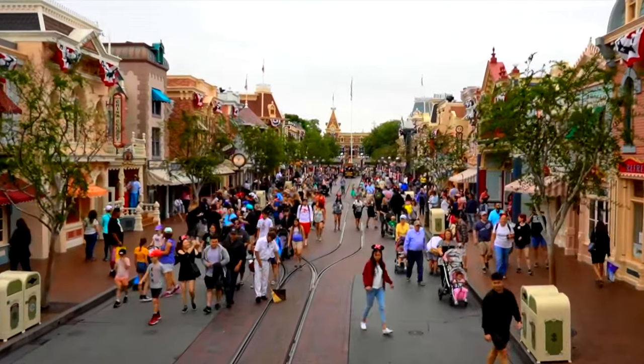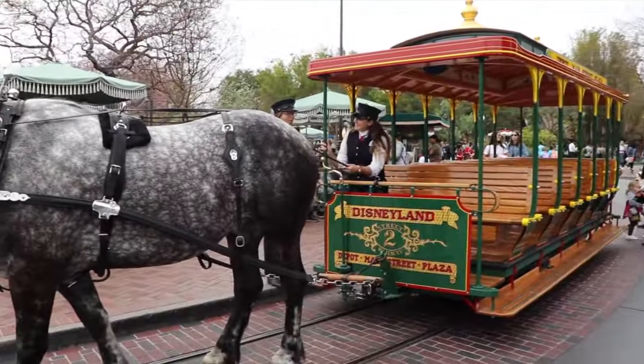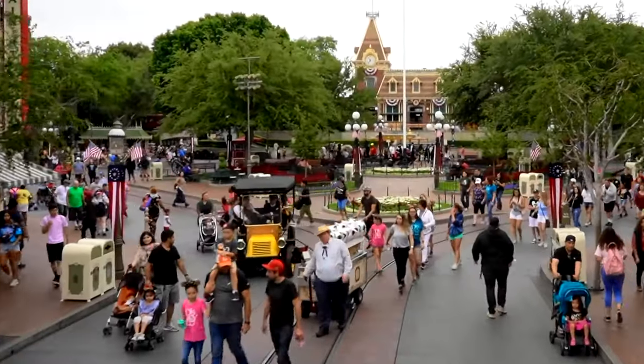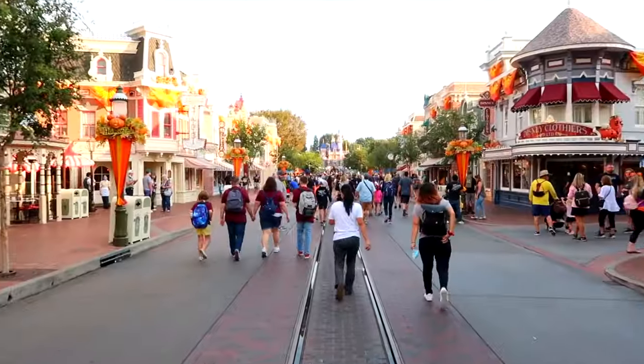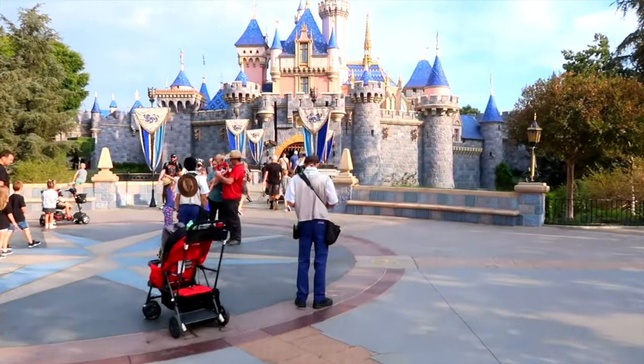Throughout the day, you can also ride on one of the amazing Main Street vehicles. The four vehicles you could get the chance to ride are the horse-drawn streetcar, the horseless carriage, the fire engine or the omnibus. You can either hop on in the town square near City Hall to the Central Plaza in front of the castle, or vice versa.